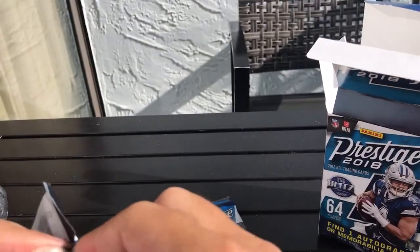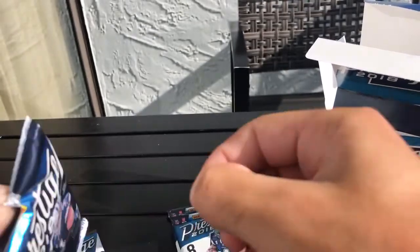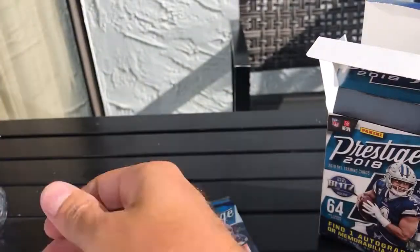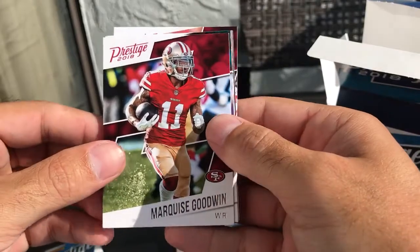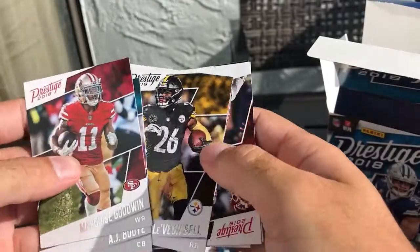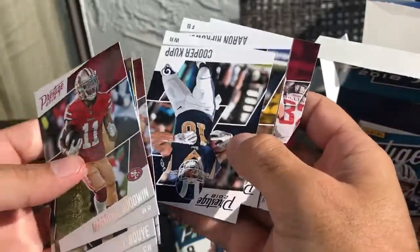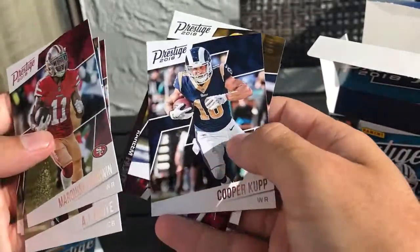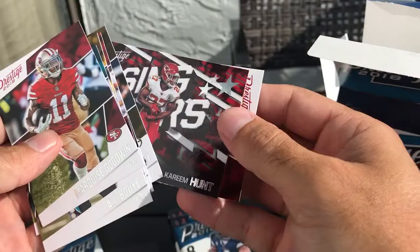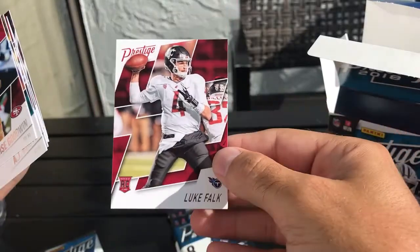Four packs left. We have Marqise Lee, AJ Green, Le'Veon Bell, Kareem Hunt, Cooper Kupp, Aaron Rutkowski, a Rising Stars insert, Kareem Hunt, and a rookie card of Luke Falk.